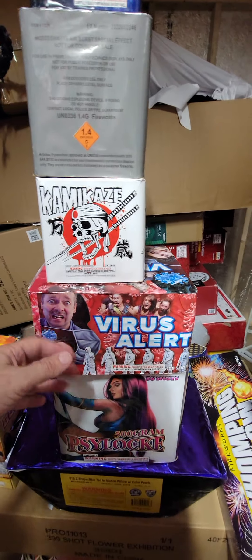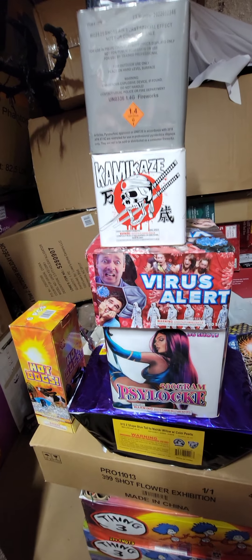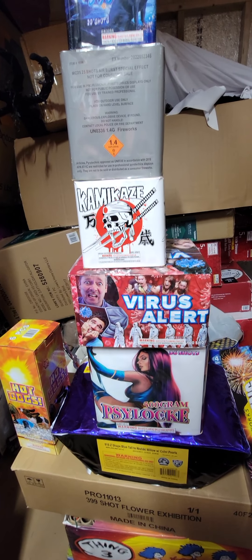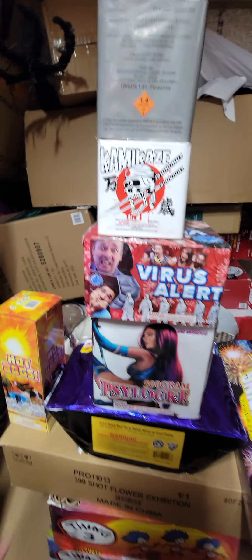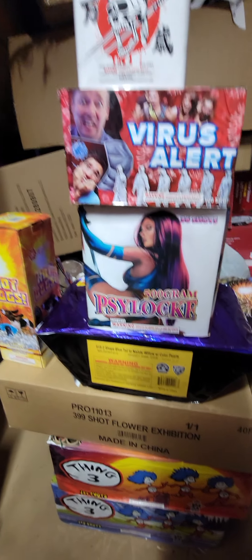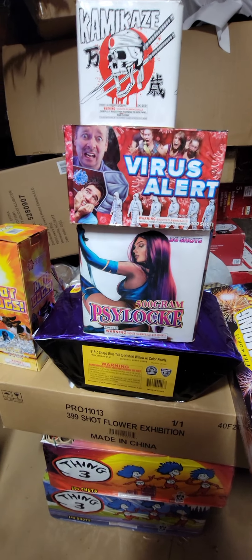Virus Alert is a 100-shot — looks very good. A lot of you have seen the one called Halen; it's kind of similar to that but maybe with a little more kick to it. Sock Lock is a 36-shot, and then there's the blue tail nisiki willow with curl color pearls.